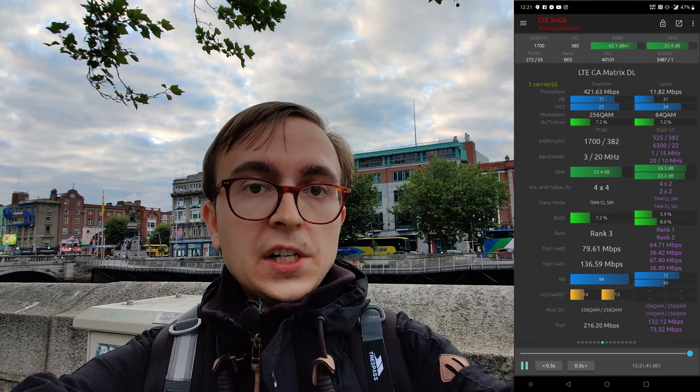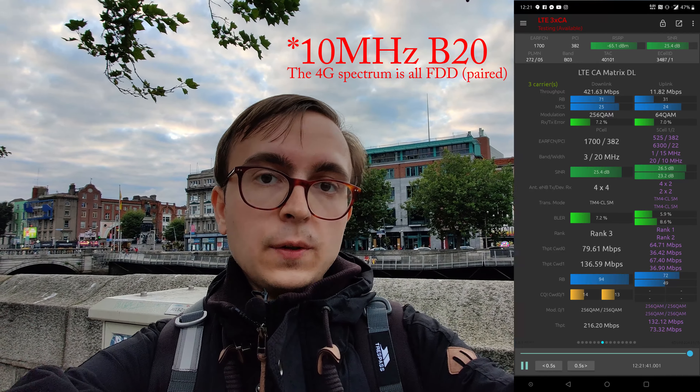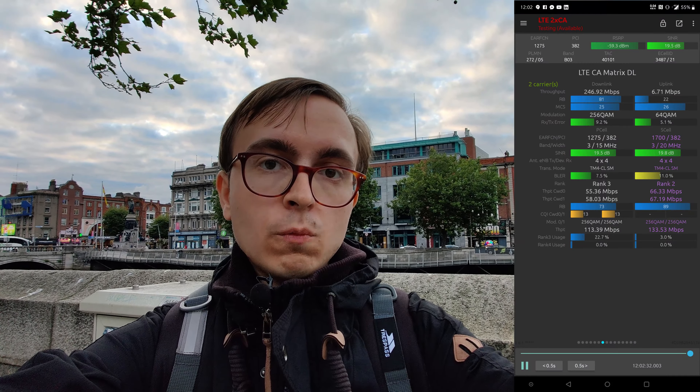The site is quad LTE carrier, however you can only see three of the carriers in this screenshot. It has 20 megahertz of 800 megahertz Band 20 with 2x2, and then all of the high bands are 4x4: Band 1 (L21) at 15 megahertz, and then two Band 3 carriers — one at 20 megahertz and one at 15 megahertz. All in all that's 50 megahertz 4x4 and 60 megahertz total, which explains the impressive numbers despite the urban environment.